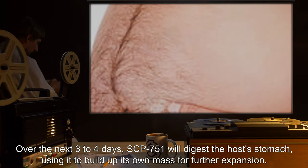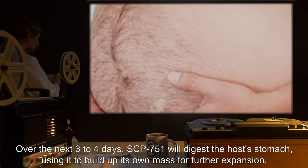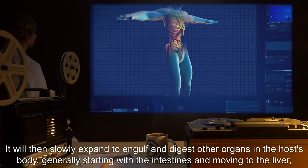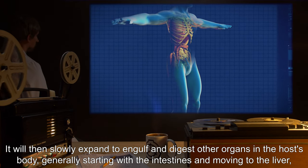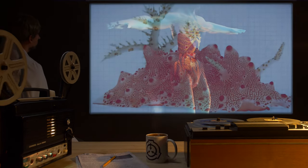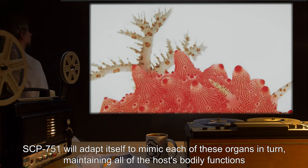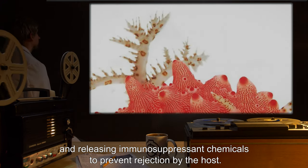Over the next three to four days, SCP-751 will digest the host's stomach, using it to build up its own mass for further expansion. It will then slowly expand to engulf and digest other organs in the host's body, generally starting with the intestines and moving to the liver, kidneys, and lungs. SCP-751 will adapt itself to mimic each of these organs in turn, maintaining all of the host's bodily functions and releasing immunosuppressant chemicals to prevent rejection by the host.